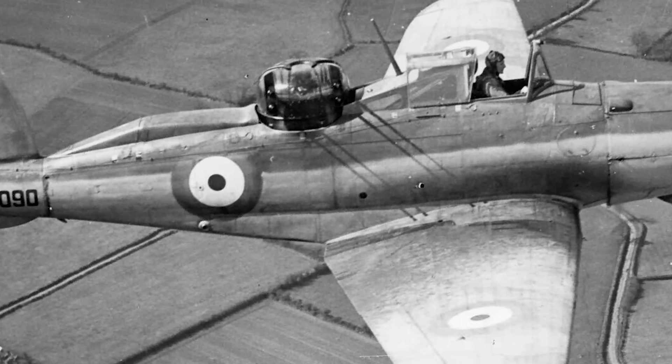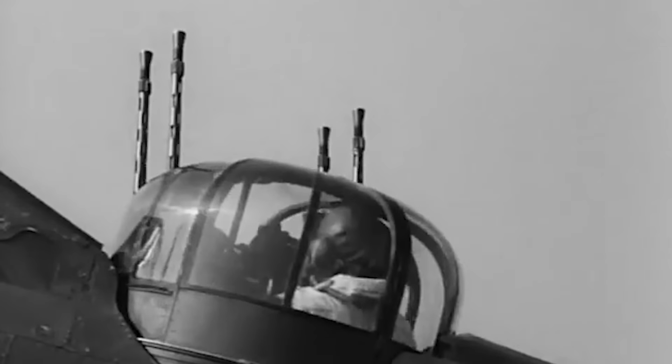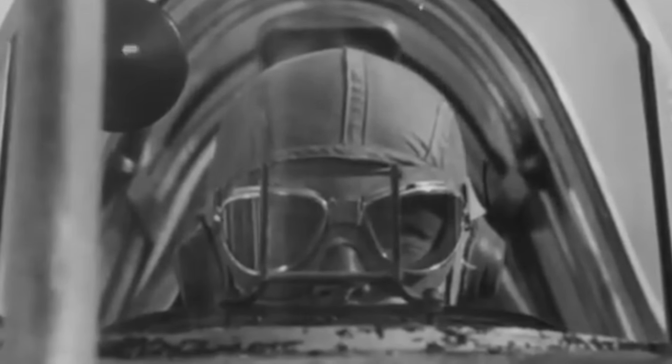Despite the controversy surrounding the Blackburn Roc's design, there were logical principles behind it. The Roc was an example of a turret fighter — an aircraft whose armament consisted of one or more machine guns mounted on a flexible turret, as opposed to having fixed weapons that could only fire frontwards. The advantages of this were twofold: not only did it allow the fighter to defend itself against attacks from various angles, including the rear, but it also provided for an aiming technique known as no-allowance shooting.